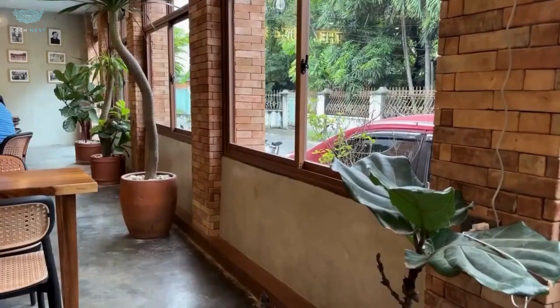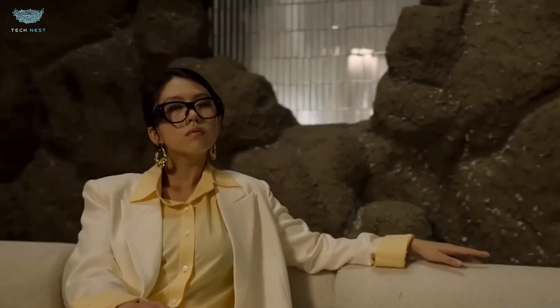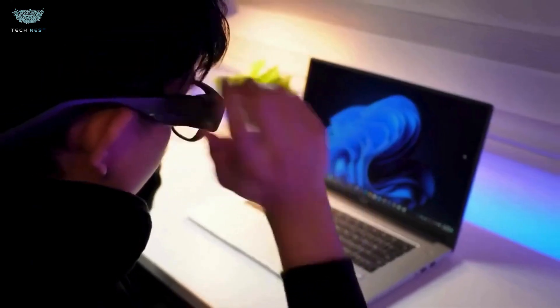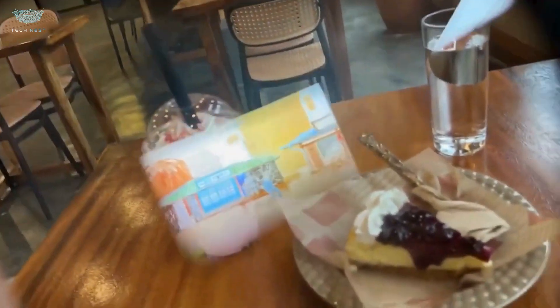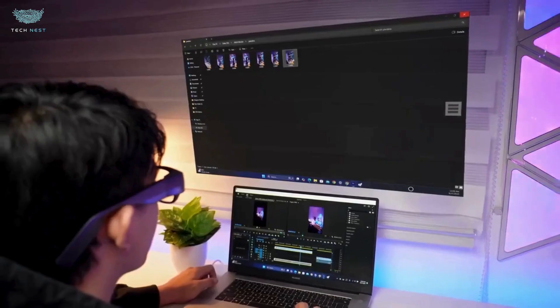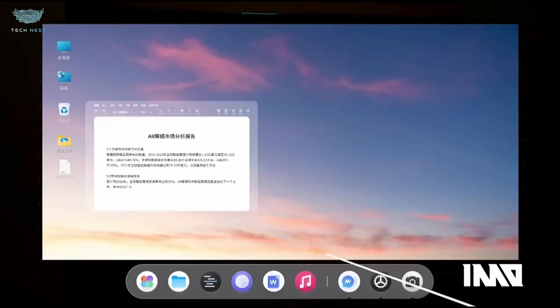Wearing tech should feel like wearing normal gear — that was INMO's goal. The AIR 3 uses a magnesium-lithium alloy frame with adaptive temples and replaceable, washable nose pads. The weight sits around 40–50 grams depending on configuration — not ultra-light, but surprisingly comfortable given what's inside. These look like stylish premium glasses, not a bulky headset, and that's important for real-world use.